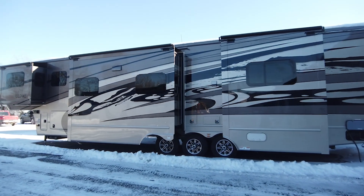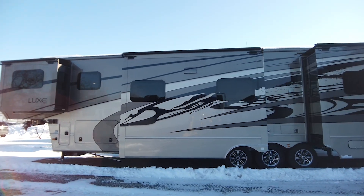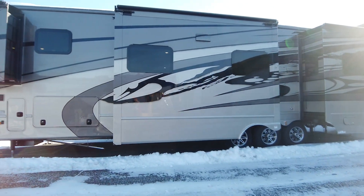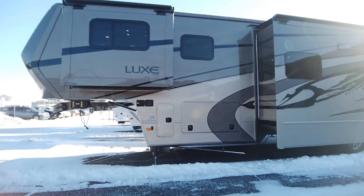But no matter what floor plan or options you pick, your Lux is going to be crafted with quality and care. Start creating your dream 5th wheel or toy hauler with our builder. You can find it at the end of the screen or in the description below.